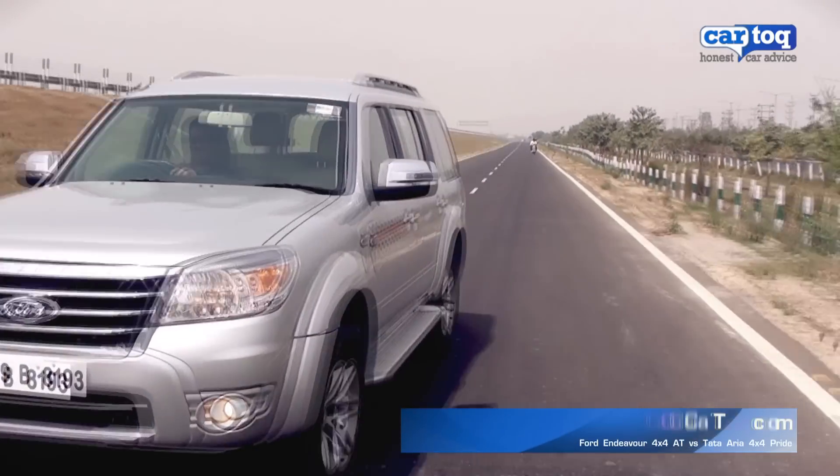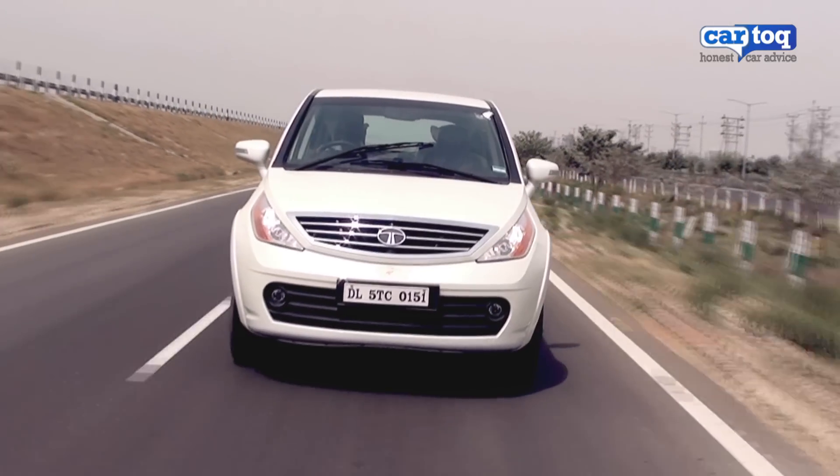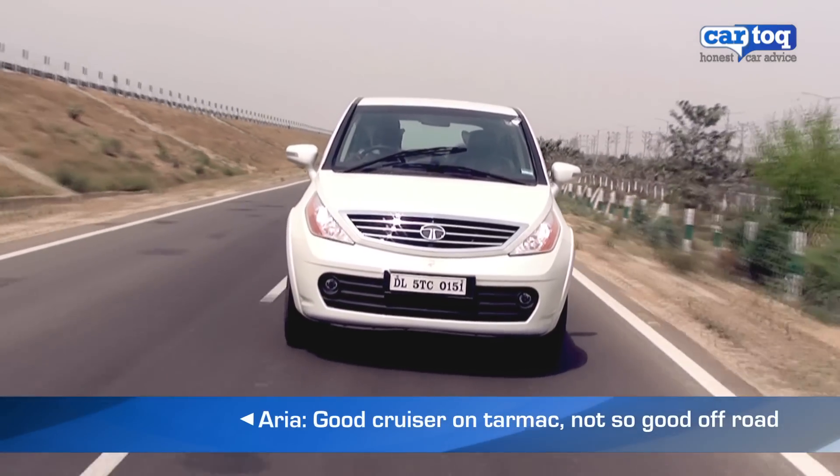First, let's take a look at how these two handle on the road. The Tata Aria Pride 4x4 has an on-demand all-wheel drive system that is best suited for tarmac.